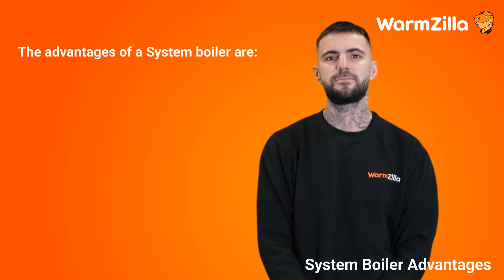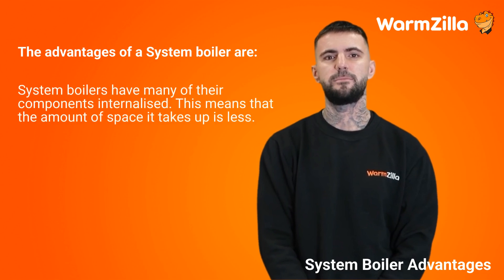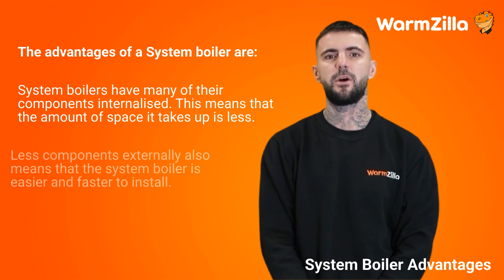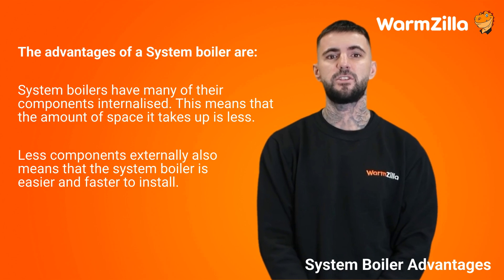System boiler advantages. The advantages of a system boiler are that many of their components are internalized, meaning the amount of space the system takes up is less. Fewer external components also means that the system boiler is easier and faster to install.